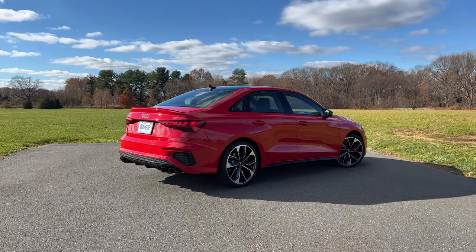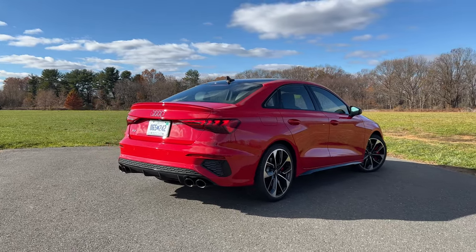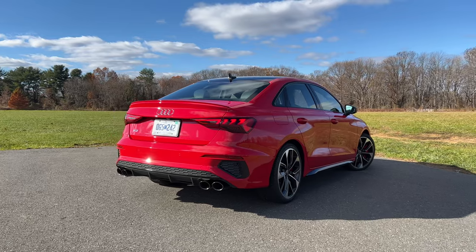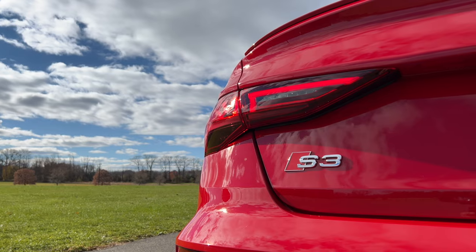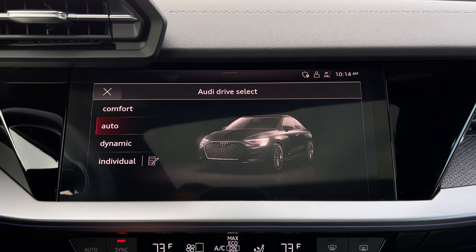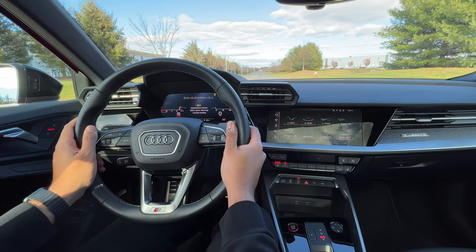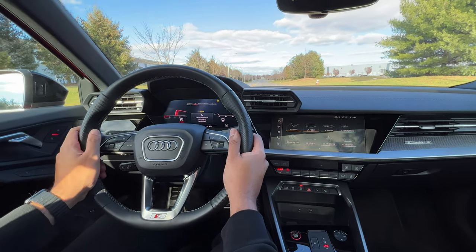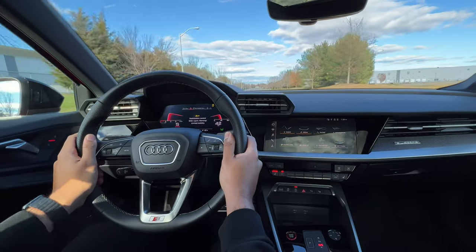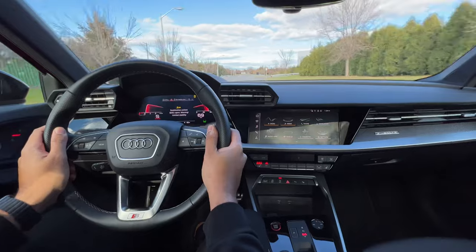Before I break down the pricing details, show you the engine specs, and give you a closer look at the exterior and interior, let's take a look at some of the cool and interesting things you should know about the new S3. I already launched the S3 at the beginning of this video, but we've got to do it one more time. To launch control the S3, you want to be in dynamic mode, put the ESC into sport mode by hitting this button, then put your foot on the brake, accelerator all the way down. You'll see launch control program activated — then you release. Pretty satisfying indeed.